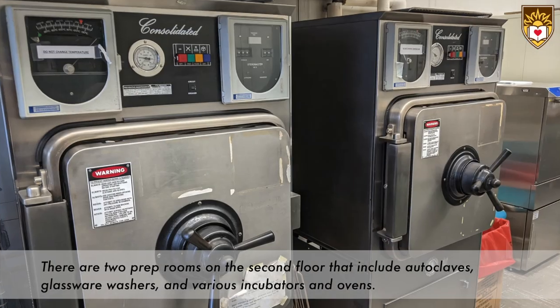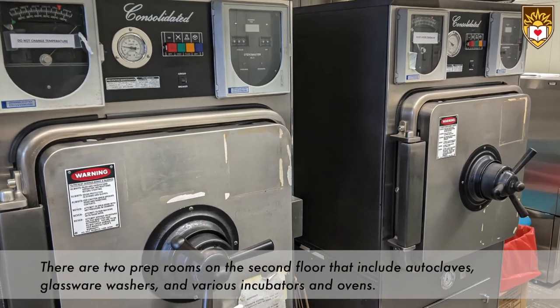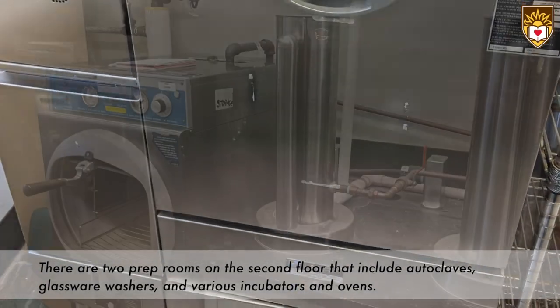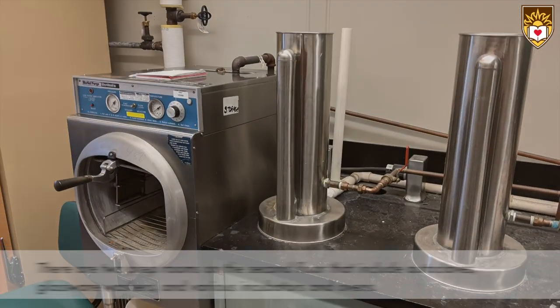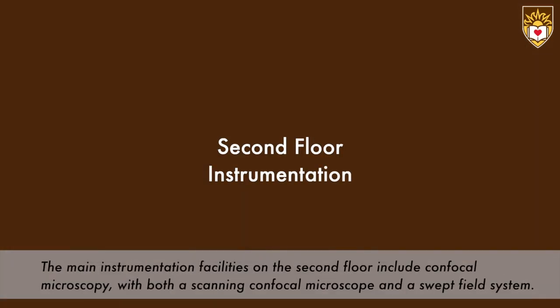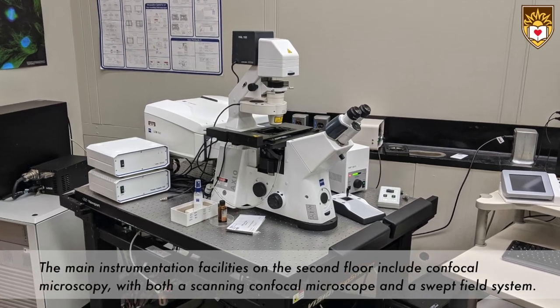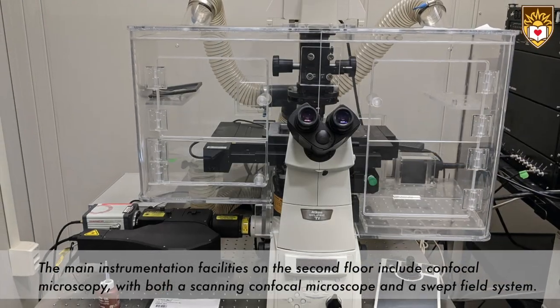There are two prep rooms on the second floor that include autoclaves, glassware washers, and various incubators and ovens. The main instrumentation facilities on the second floor include confocal microscopy, with both a scanning confocal microscope and a swept field system.